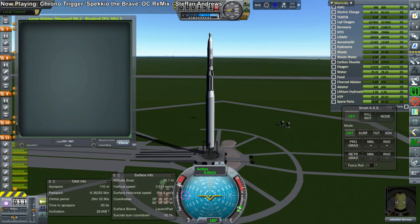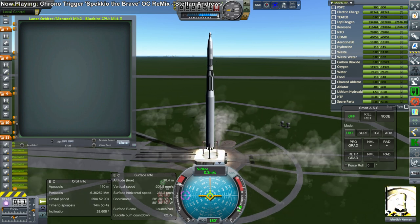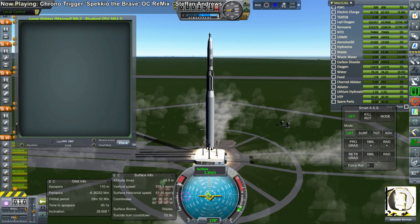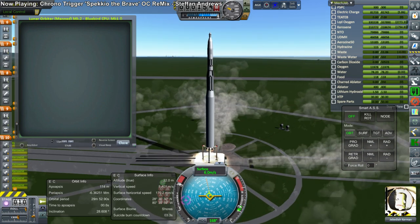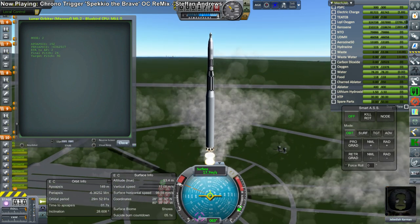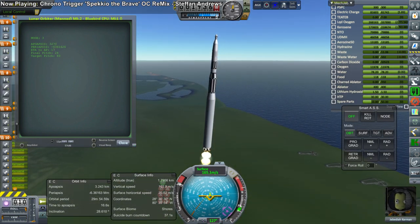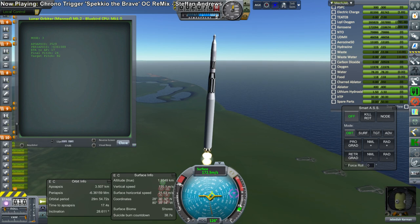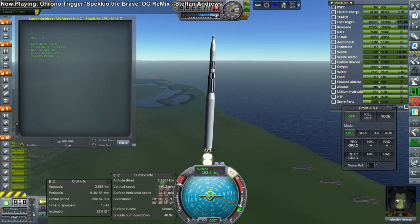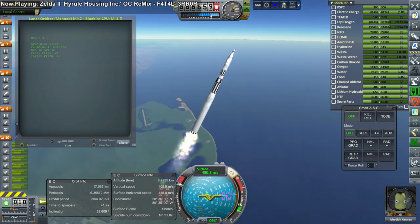Our next attempt to launch a Kerbal into orbit around the moon was from Koolony 14 of Kool Industries — the Lunar Orbiter Mark II on the Bluebird Launcher, both payload and launcher produced by Koolony Industries. This time we immediately had a launch script problem: I failed to check the orientation of the rocket on the launch pad. It was apparently rotated, and the launch script wasn't aware of that rotation, so it started a roll maneuver to correct it — and that roll just kept persisting.